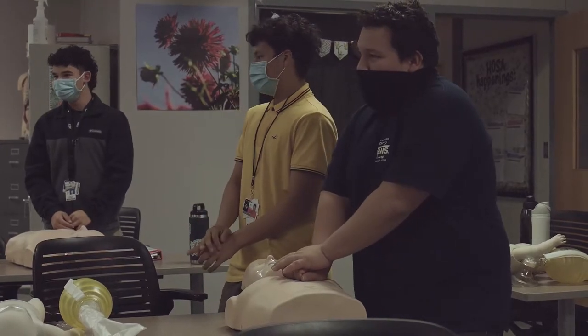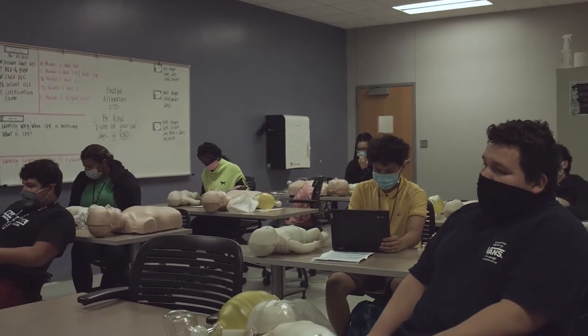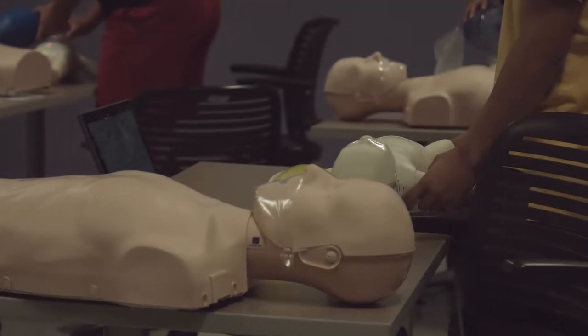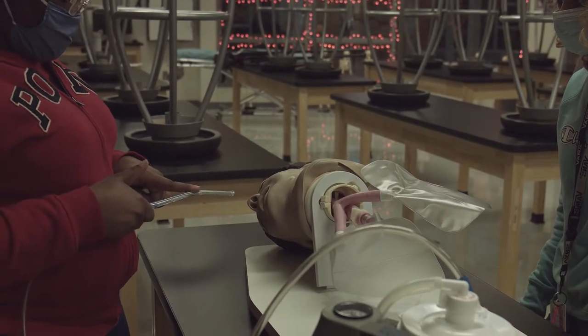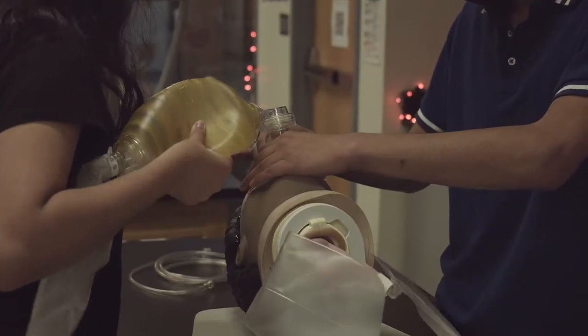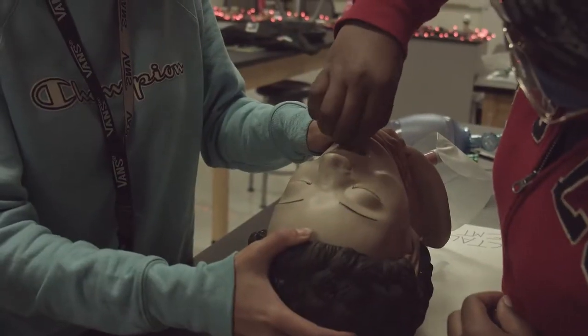This wing contains several classes in the Health Science area. Clinical Rotations is a class where future doctors and nurses get to practice their skills and observe how to care for patients in an actual hospital. Students in the Emergency Medical Technician program earn their EMT basic certification through TCC and get to ride along with certified EMTs as part of their training. They also earn college credit.